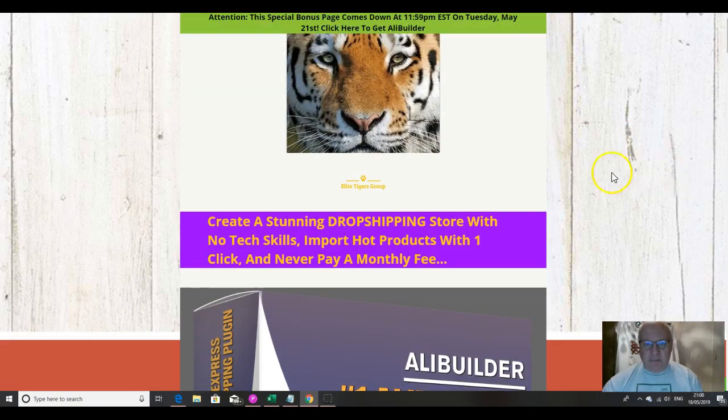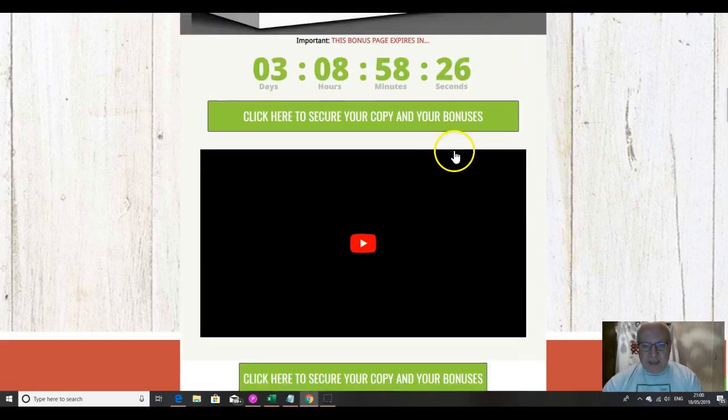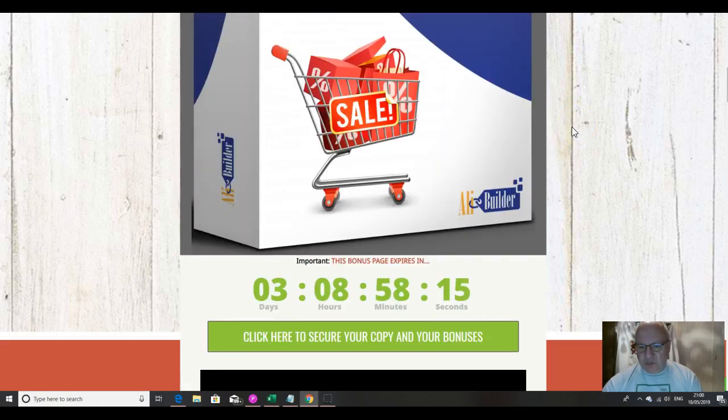I'll also be going through the custom bonuses I've put together if you decide to pick up AliBuilder from the link immediately underneath this review video. You can get these custom bonuses by clicking on any of the green buttons here before the countdown timer reaches zero, at which point they'll expire. They're custom bonuses which means they're exclusive to me — you won't be able to get them from any other affiliate, but feel free to check what others are offering because you can always come back when you realize my bonuses are way better.